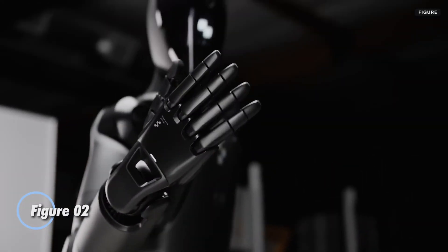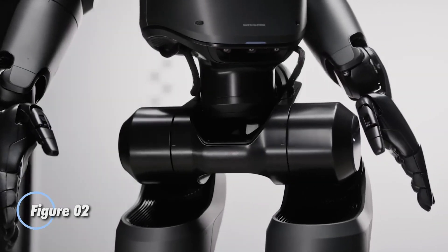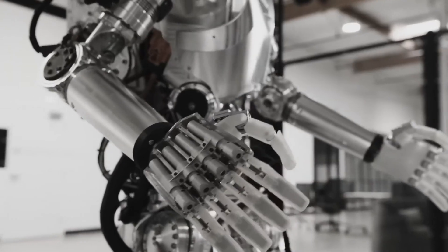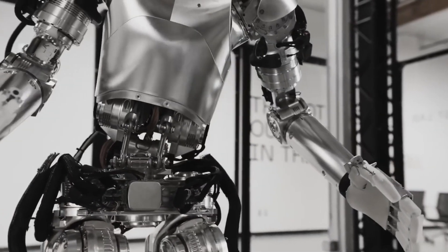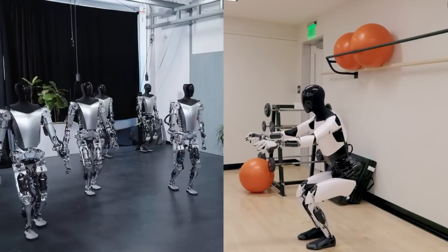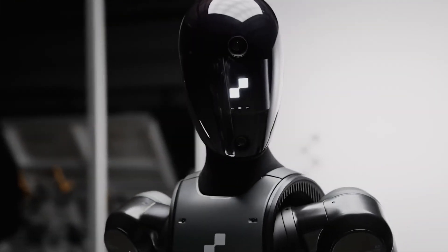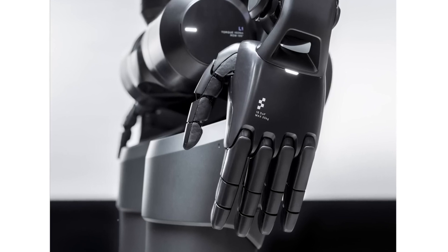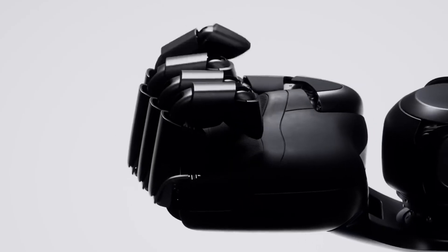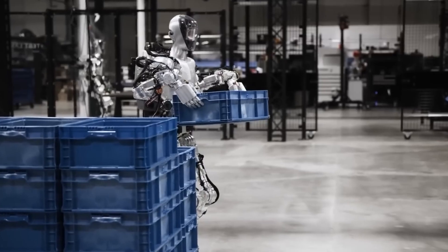California-based Figure AI Inc. has unveiled the next evolution of its humanoid robot, introducing the sleek and modern Figure 02. Sporting a new silver-black finish, this second-generation model ditches the chrome look and conceals all external cables for a more streamlined, futuristic design reminiscent of a high-performance sports car. One standout feature is its advanced hand design, now with five individual bendable fingers and a flexible wrist joint, enabling it to grip objects weighing up to 55 pounds, offering near-human dexterity.